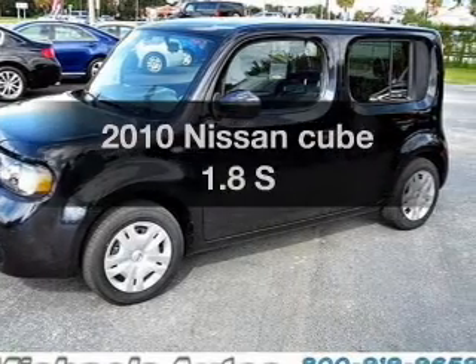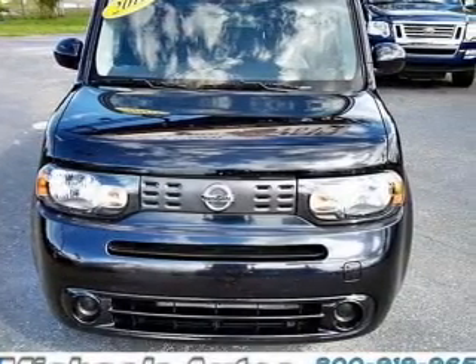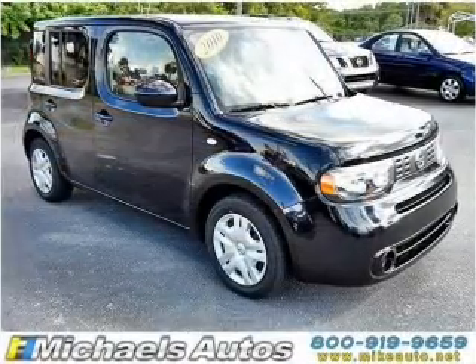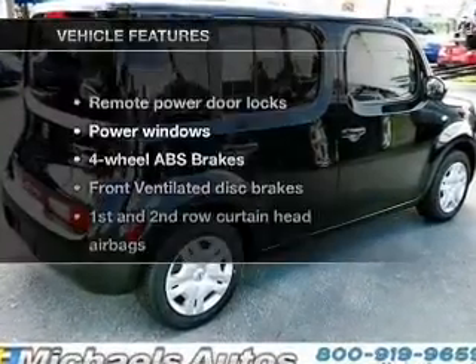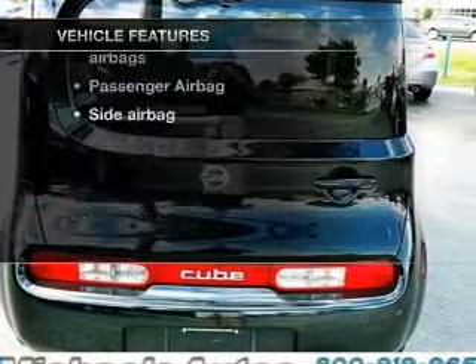Imagine yourself in this 2010 Nissan Cube. If you're looking for a first-rate auto, this one could be yours today. With an efficient four-cylinder engine that responds smoothly to its six-speed automatic transmission, anti-lock brakes help you bring your vehicle to a safe stop. And with these notable features, you won't want to miss out on the opportunity to own this amazing ride.